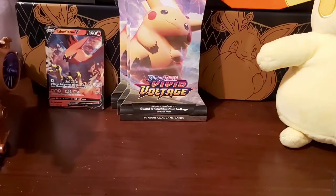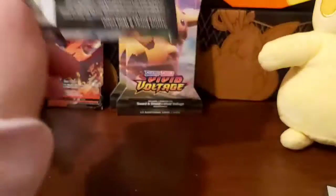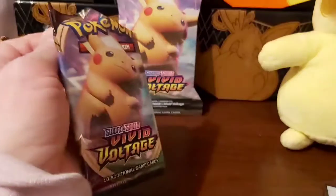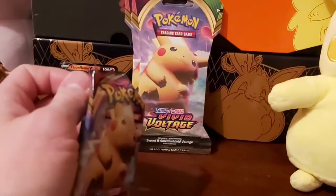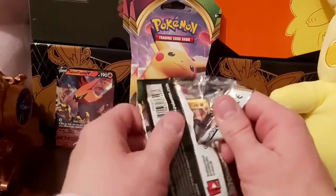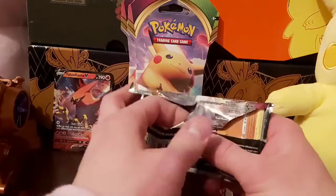The trouble with buying these blister packs is you can get just Talonflames out of all of them. I don't know what the ratios are for the packs, but that guy up there — crazy pulls. You'll see that in the video before this one.